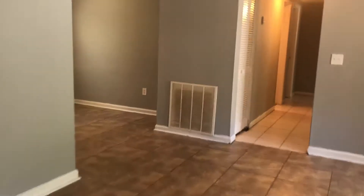As you first enter the home, you walk into your living room. Off to your left is your first bedroom. The bedrooms in this home do have vinyl plank flooring.